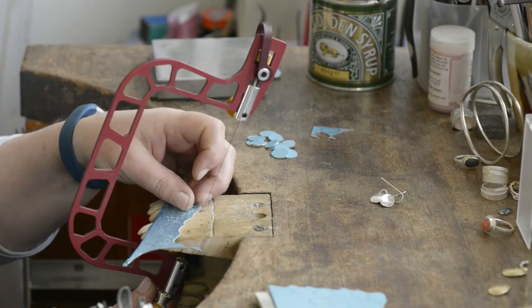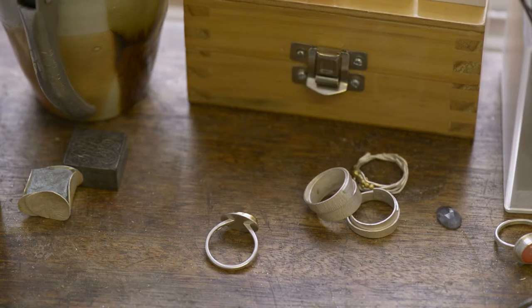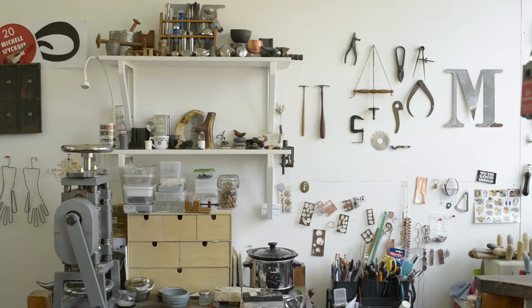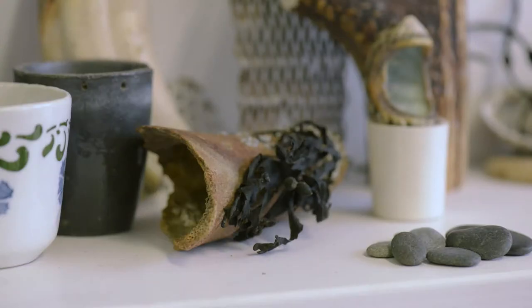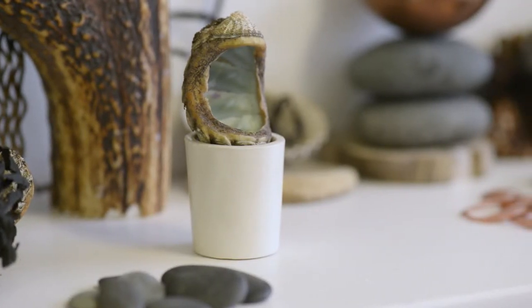I particularly like making organic shaped handmade rings. I grew up on the coast of Massachusetts and spent long summers beachcombing, looking for the perfect pebble — which wasn't always exactly round or exactly oval, but maybe had a bit more character to it.